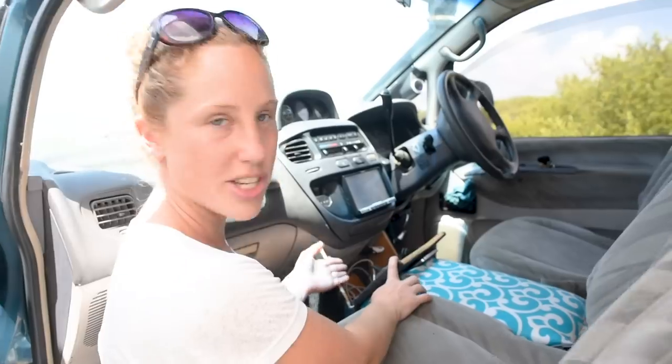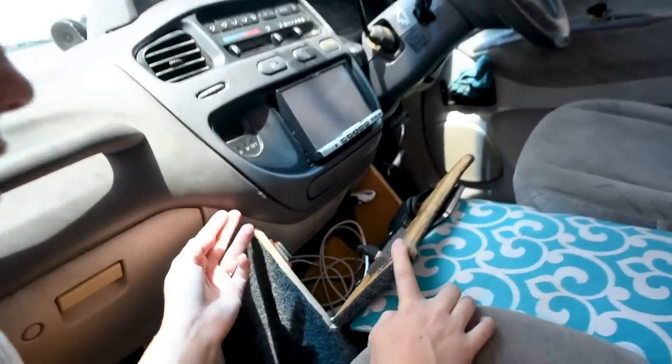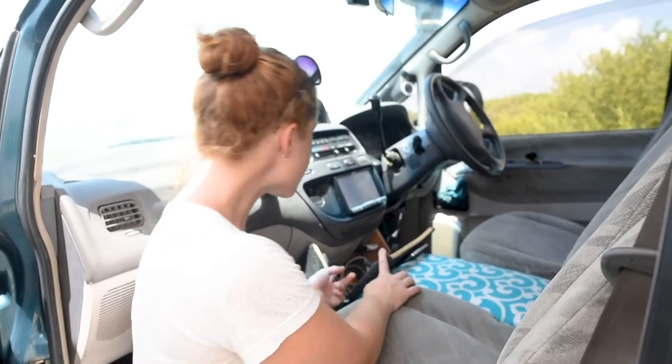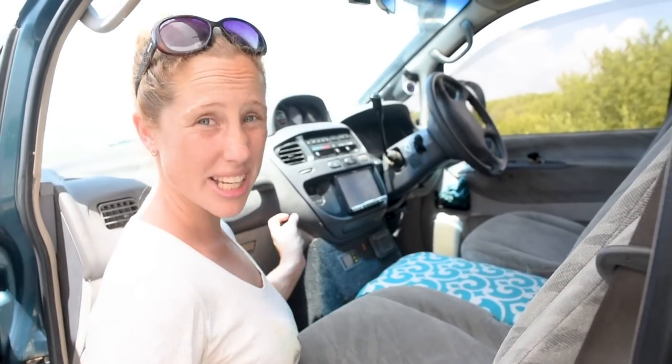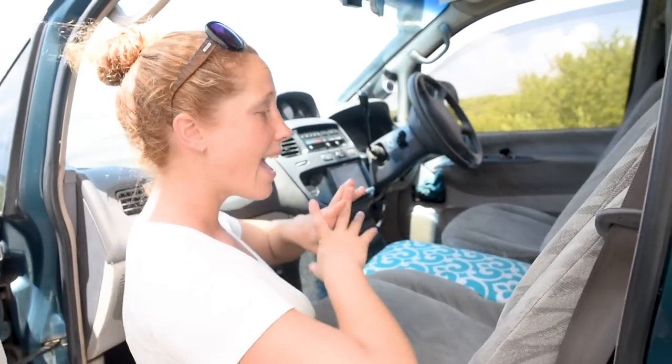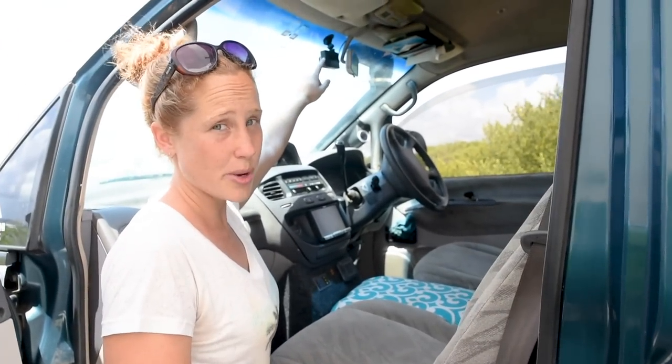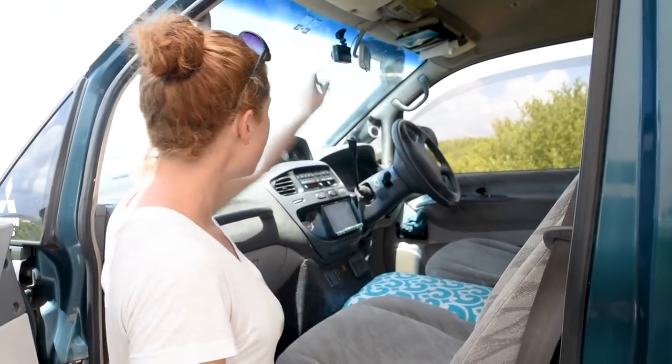Inside here we store all of our cables, our hard drives, our GPS, our iPad and all that sort of stuff. We just wanted to make it so you can't see any valuables or belongings when we're not in the van. We've also got a dashcam which has helped us in a few situations already to get out of trouble. And that's about it for the front.